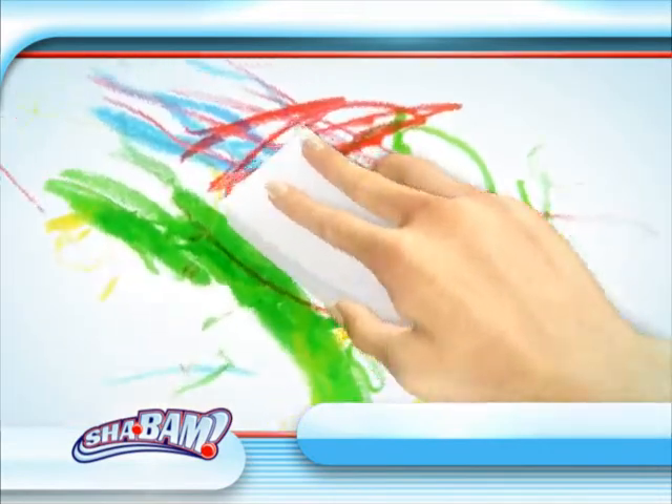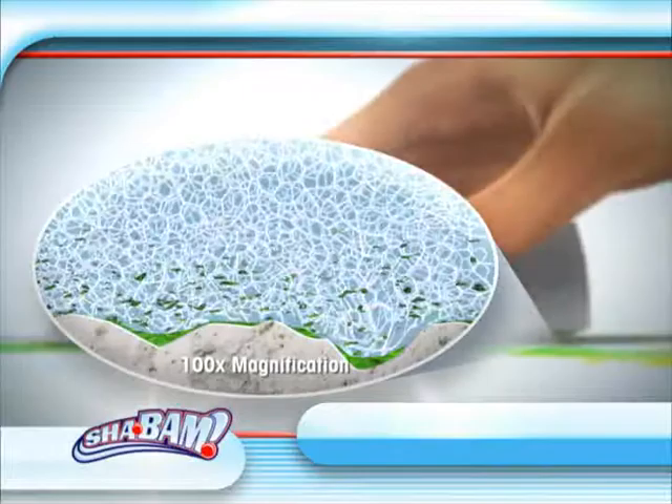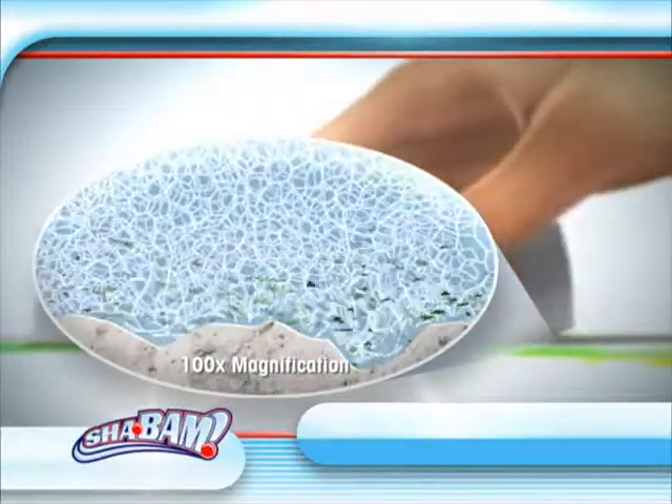The secret are the millions of tiny fingers that penetrate into small crevices and literally chip away at nasty stains with a simple wipe.